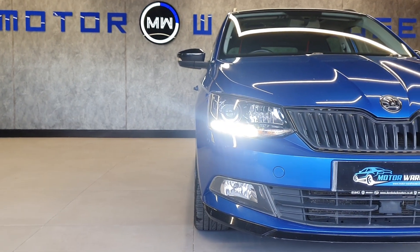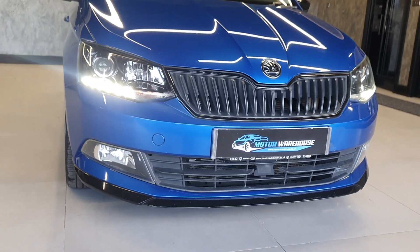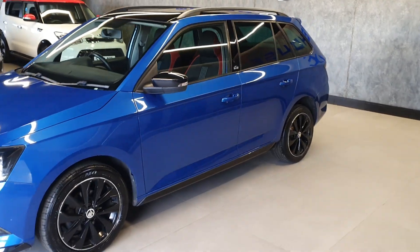Today at Motor Warehouse we have this stunning 2016 Skoda Fabia. This is a 1.2 TSI. It is an estate. It's a Monte Carlo edition, finished in blue with a manual gearbox.